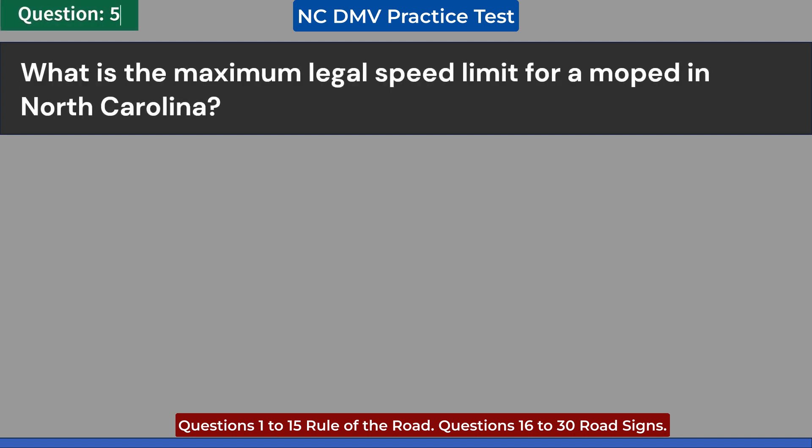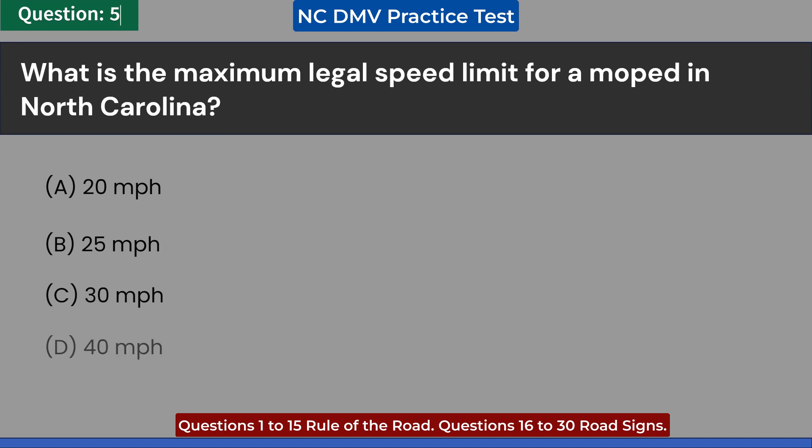What is the maximum legal speed limit for a moped in North Carolina? A. 20 miles per hour. B. 25 miles per hour. C. 30 miles per hour. D. 40 miles per hour. Answer: C. 30 miles per hour.